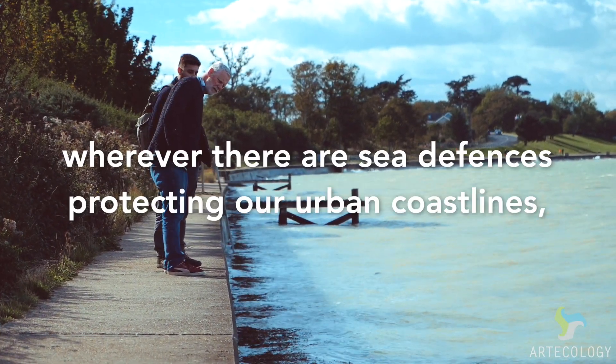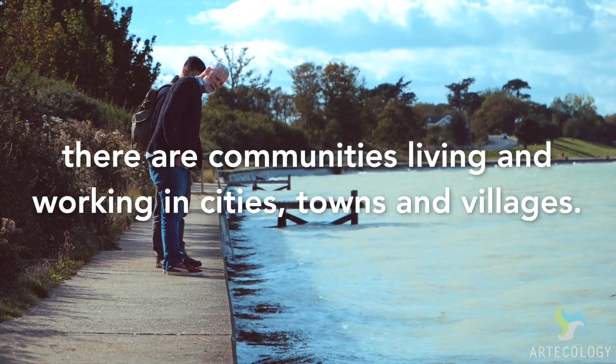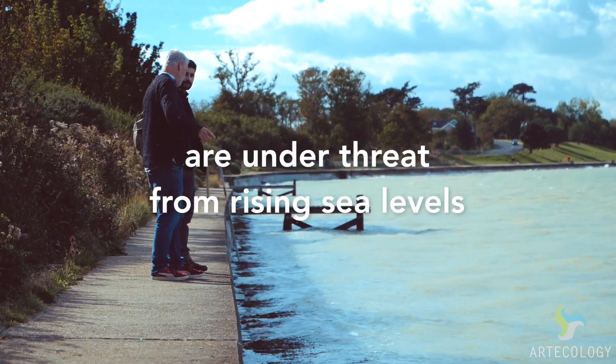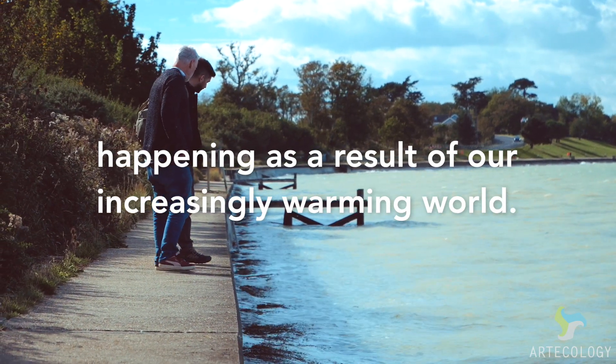Across the planet, wherever there are sea defences protecting our urban coastlines, there are communities living and working in cities, towns and villages. The livelihoods of people are under threat from rising sea levels happening as a result of our increasingly warming world.